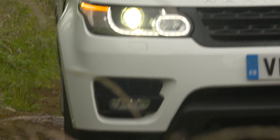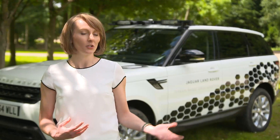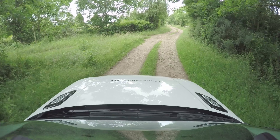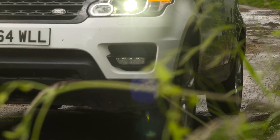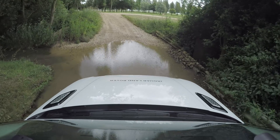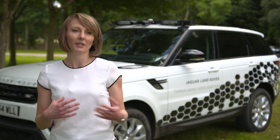Terrain-based speed adaption is a feature that will minimize driver workload and improve driver comfort, especially for conditions where you'd rather not worry about how to manage the speed of the vehicle. The technology works on all types of terrain because it analyzes the terrain topography. When there is a hill ahead, the vehicle will slow down; it will look for crests and ditches, analyze the surface roughness, and then adapt the speed based on that.